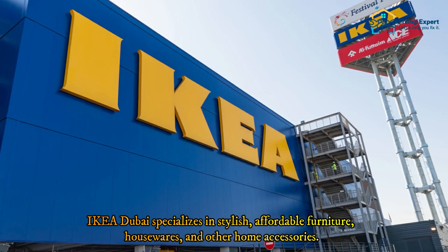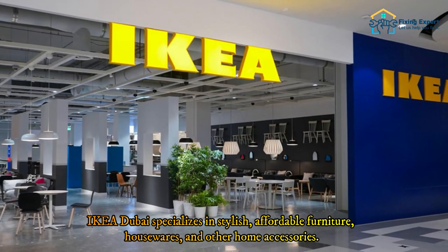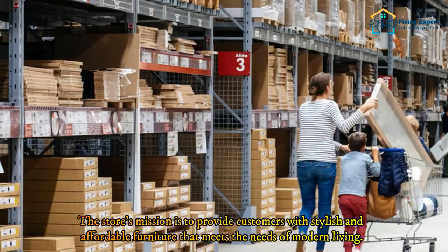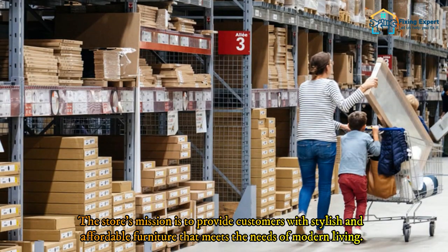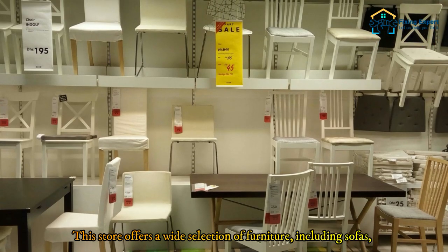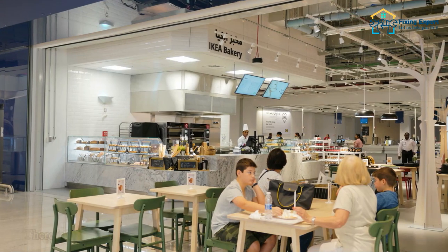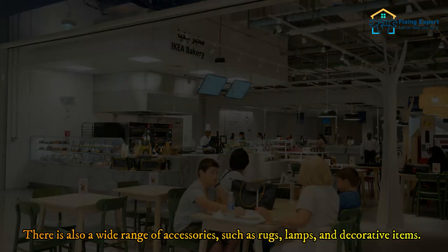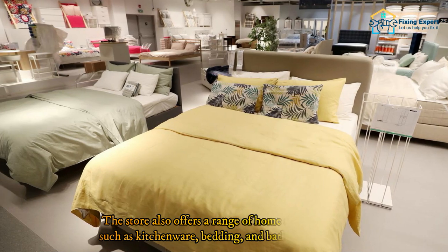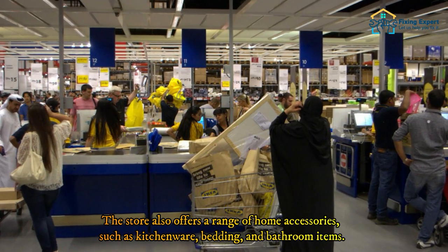Number two: IKEA. IKEA Dubai specializes in stylish, affordable furniture, housewares, and other home accessories. The store's mission is to provide customers with stylish and affordable furniture that meets the needs of modern living. It offers a wide selection of furniture including sofas, beds, dining tables, chairs, and cabinets, along with a wide range of accessories such as rugs, lamps, decorative items, kitchenware, bedding, and bathroom items.